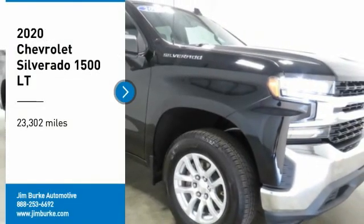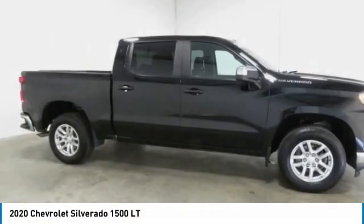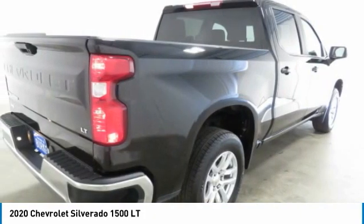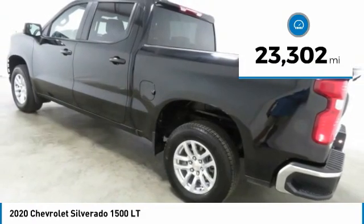Looking for the right vehicle? Check out the 2020 Silverado 1500. The Chevy Silverado 1500 has the lowest cost of ownership of any full-size pickup. This vehicle has less than 25,000 miles.